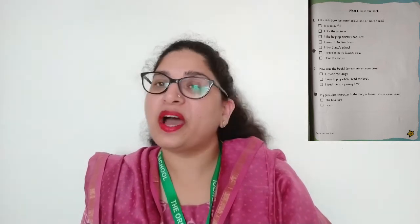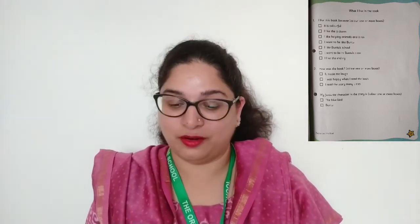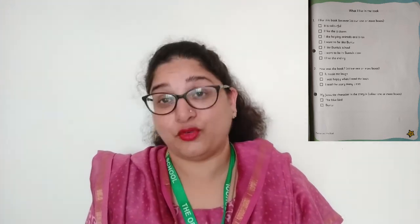The last question: my favorite character in the story. Which is your favorite character — is it the blue bird or is it Bantu? You need to tick whichever you feel is right from your side.